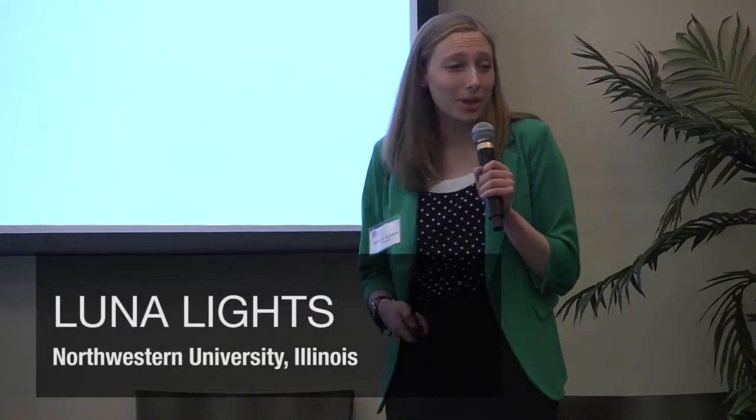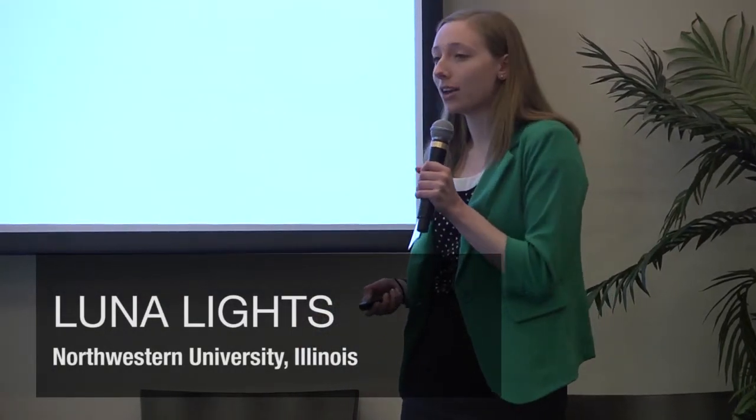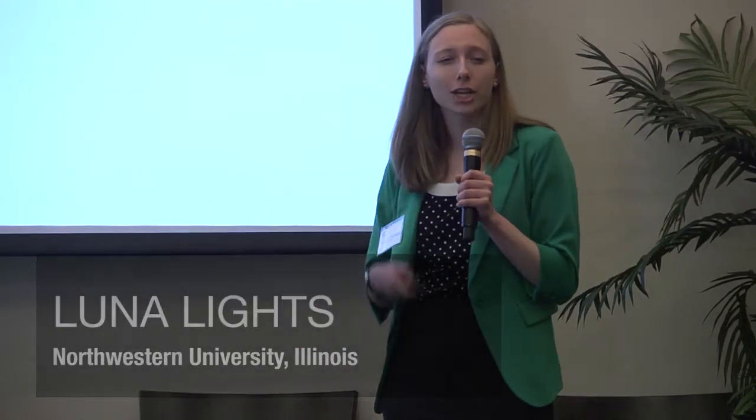Hello everyone, my name is Wesley Yeoman and I am co-founder and COO of Lunalights, where we have created an automated lighting system that utilizes cloud-based data analytics to prevent and detect falls for older adults.